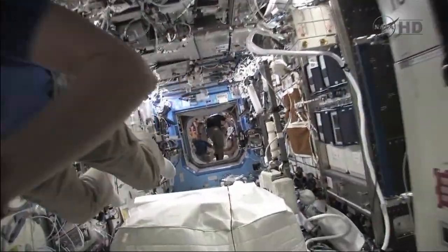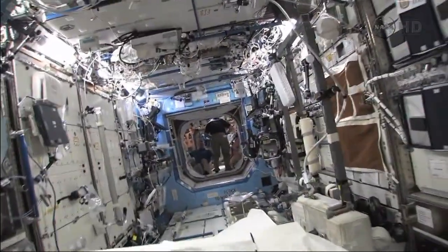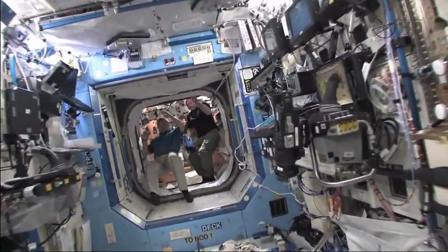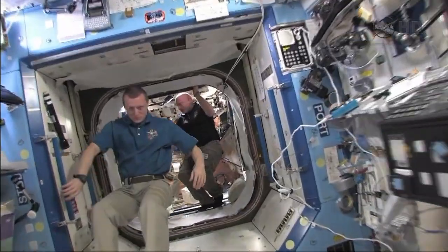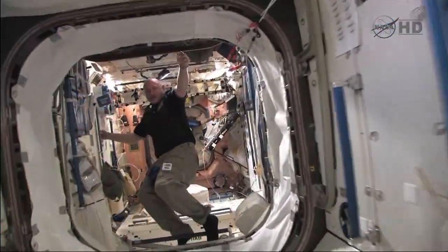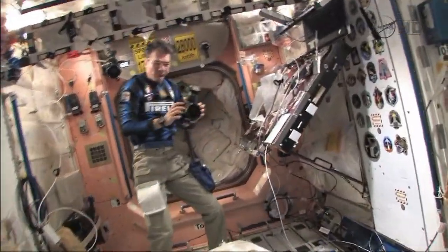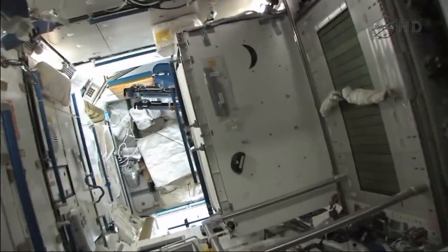There's Katie. Hey, Katie. And we're going through the lab. There's Dima. Hey, Dima. There's Mark. And Palo. Hey. Turn this corner and we're into Node 3.